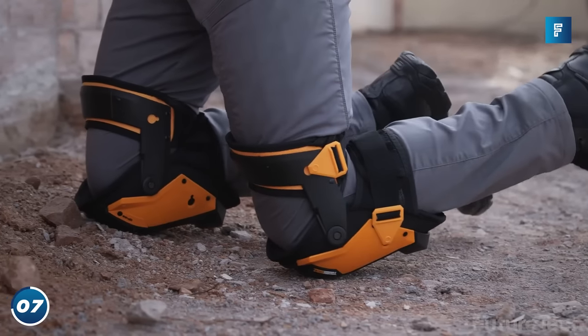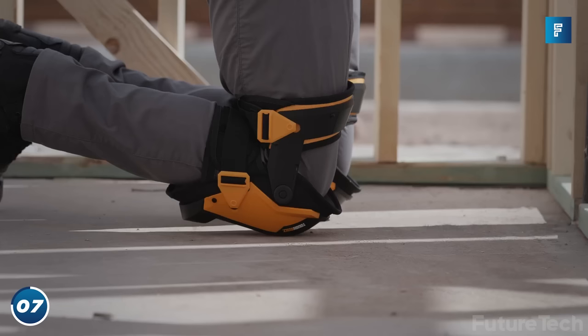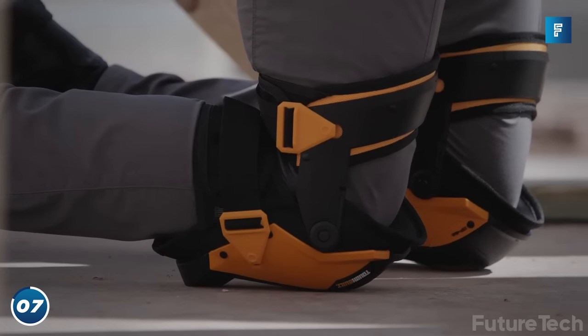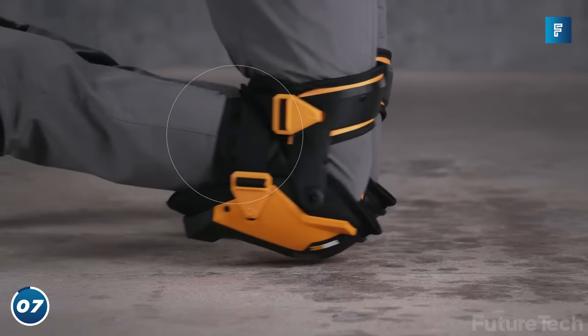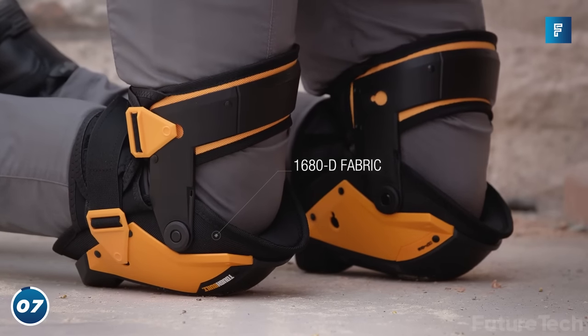The lower platforms make sure that your shin is raised off the ground and your ankle is supported so there's no pressure while you're kneeling. Tough Built have a long history of innovative and practical work, pushing the envelope for practicality and comfort.